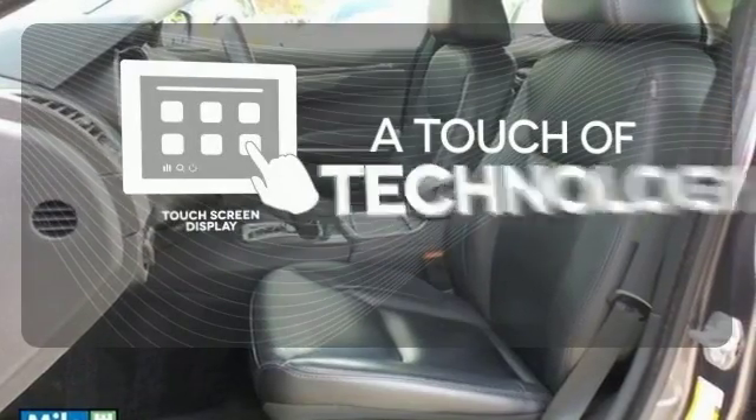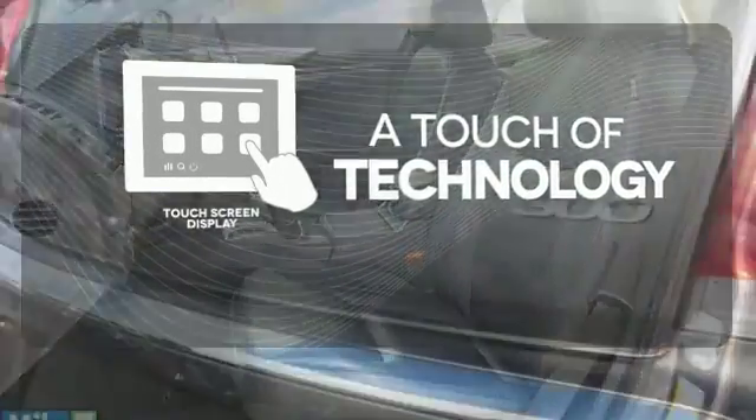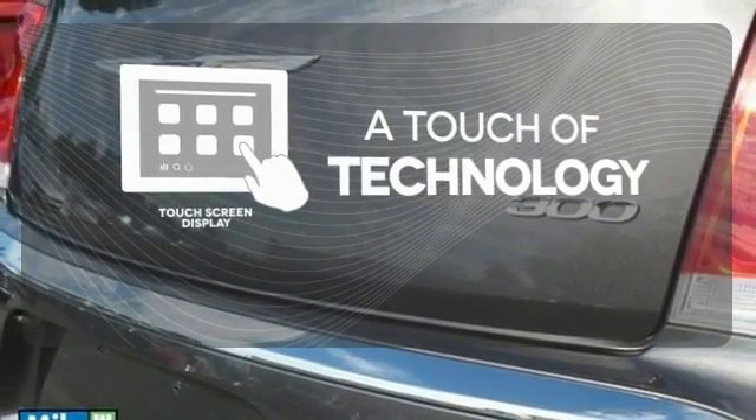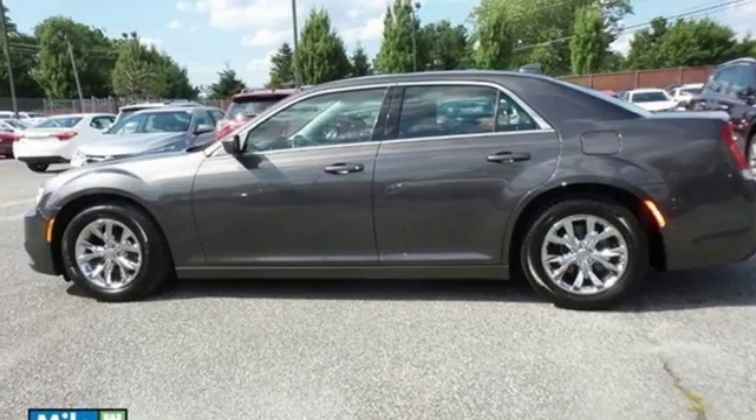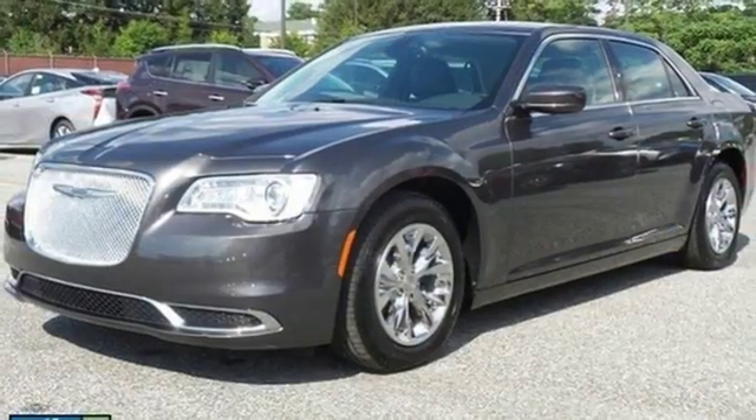Say goodbye to an endless array of confusing knobs and buttons, and say hello to attractive and seamlessly integrated technology with the included touchscreen display. Drive with pride. Get behind the wheel of this 300 today.